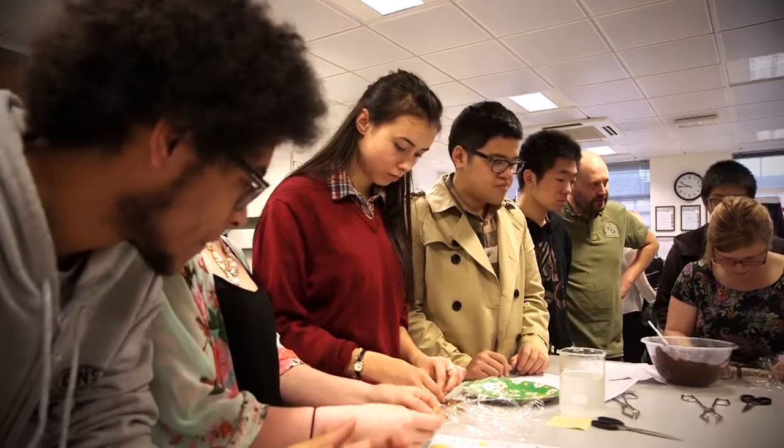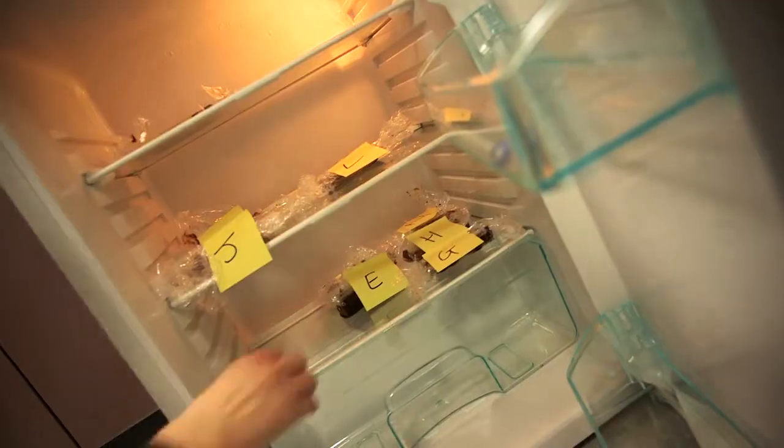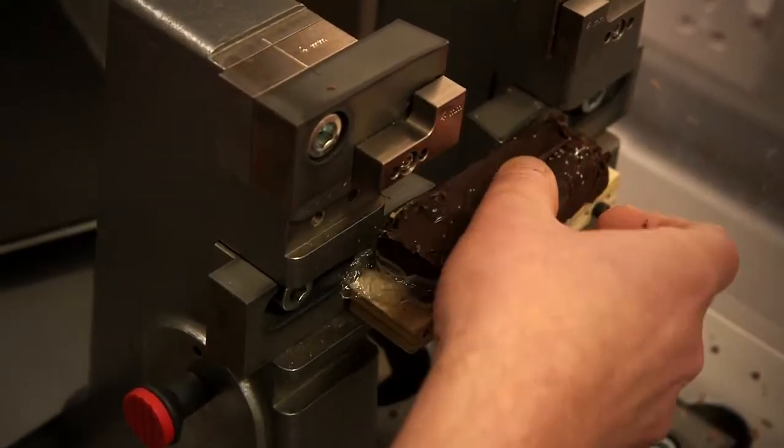The more time I spend here the more I find that engineering is really a group process. People rarely design things on their own — they've always got a really good team behind them. We've been set tutor groups and this week we got the chance to really work closely with them.